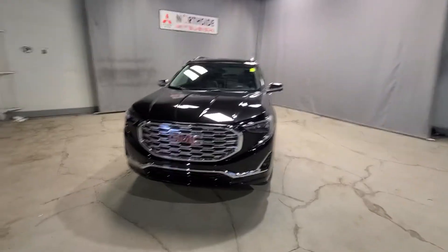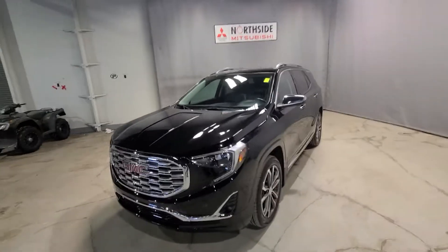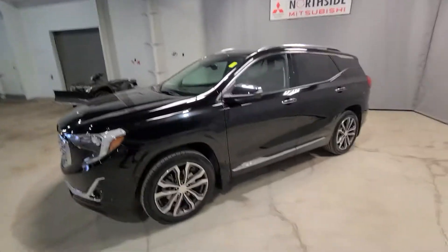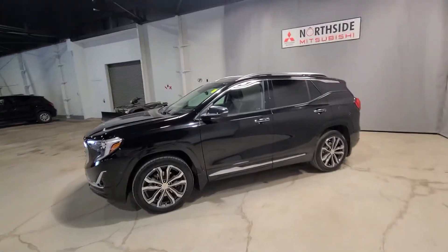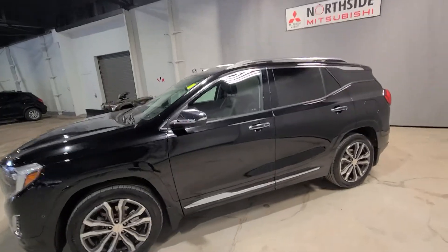Hey guys, this is Noah from Northside Mitsu and I'm super excited to be showing you our 2020 GMC Terrain Denali all-wheel drive. This Terrain has a 2-liter turbocharged four-cylinder engine providing 252 horsepower to all four of these 19-inch two-tone alloyed rim wheels.